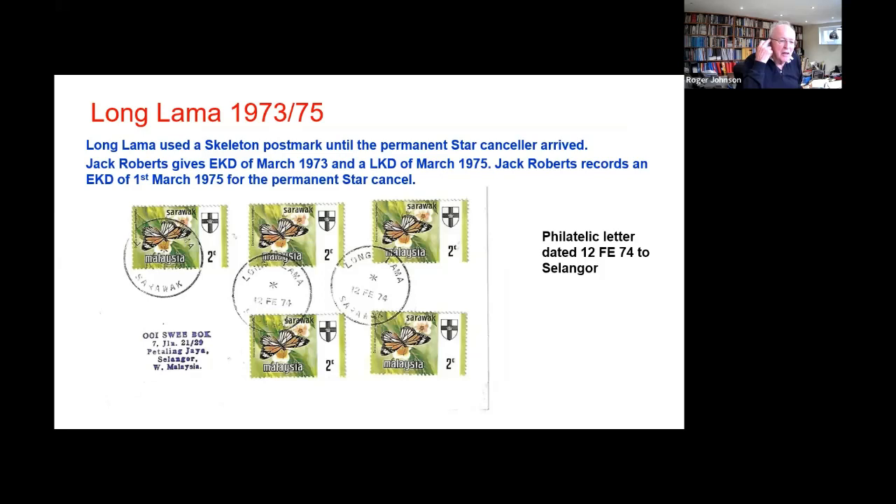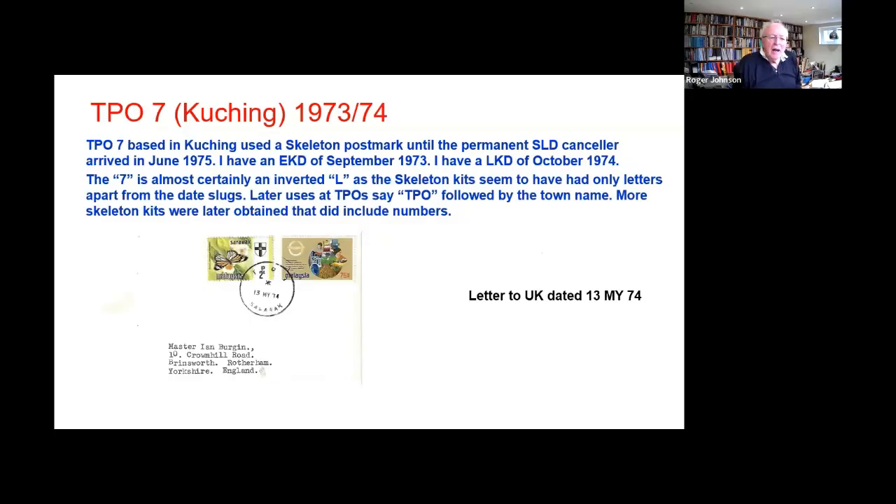This is our good friend Mr. Usui Bok, who I think tried to get — possibly succeeded in getting — a canceller from every office that was open at the time. TPO 7 was based in Kuching. Here we had a new TPO and the Italian single line date stamp SLD canceller didn't arrive until June 75. So to fill in, they used a skeleton canceller.